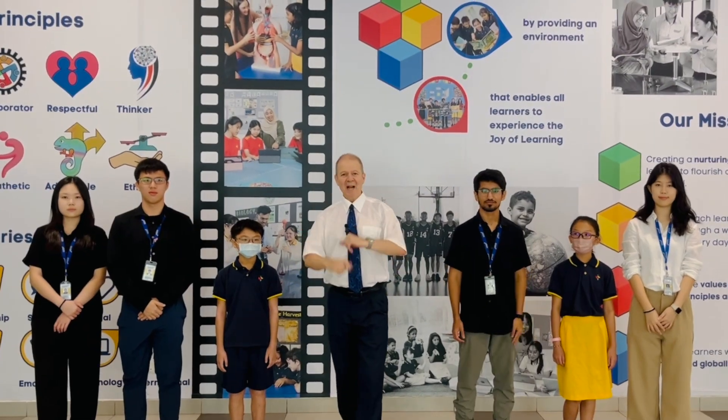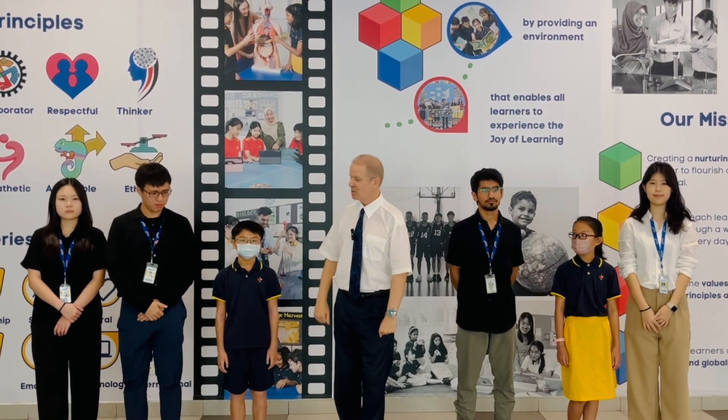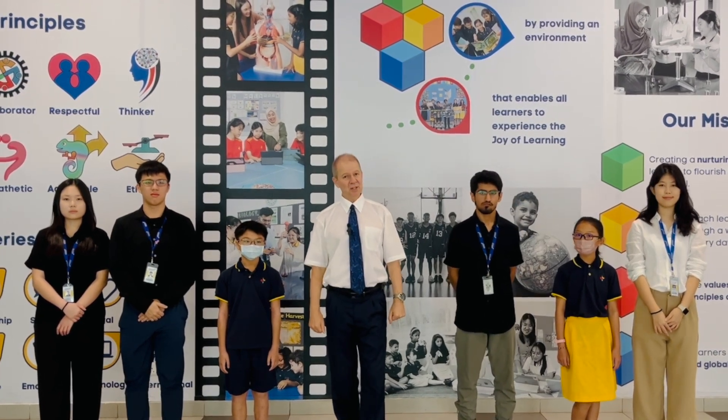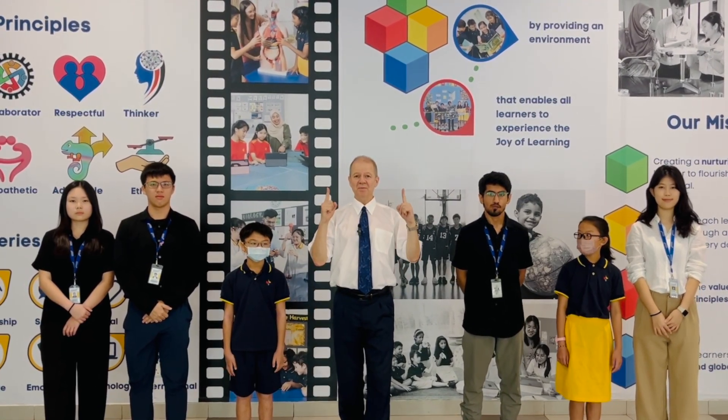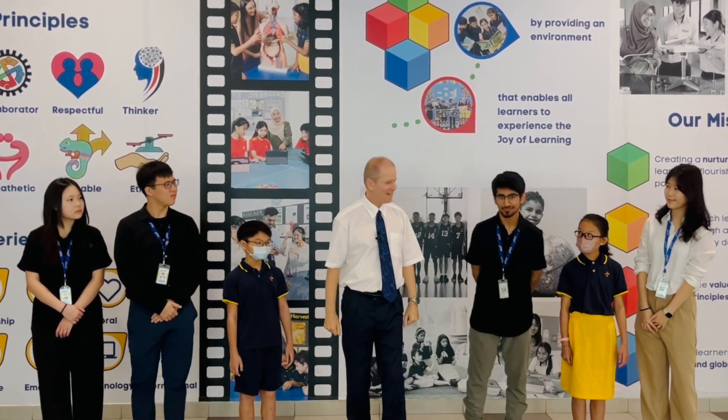Well, this week I'm going to show you something amazing, and I have right here some of our wonderful young scientists who are going to help me. But to do that, we have to go up on the roof. Should we go? Okay, let's go.